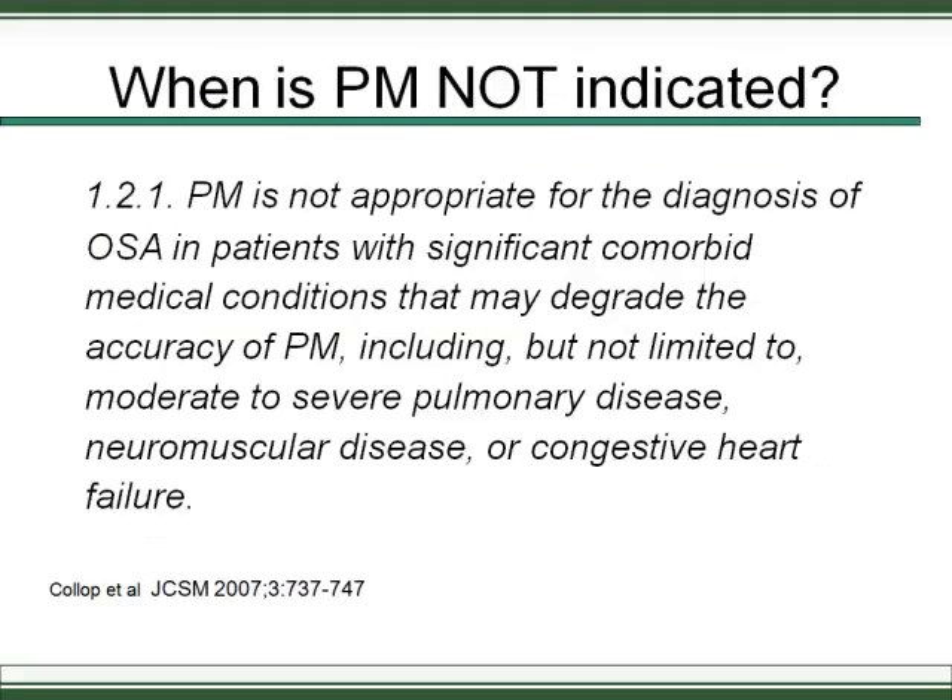Portable monitoring is not indicated when there are significant comorbid medical conditions that may degrade its accuracy, including moderate to severe pulmonary disease, neuromuscular disease, or congestive heart failure. With moderate to severe pulmonary disease, you can have oxygen drops with very few events, making the study unreliable. With neuromuscular disease, the patient may hypoventilate, and portable monitoring won't pick that up.